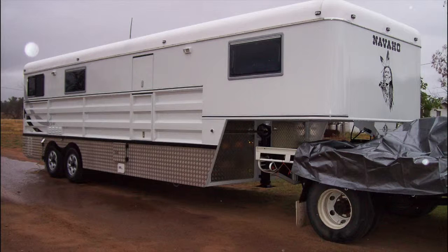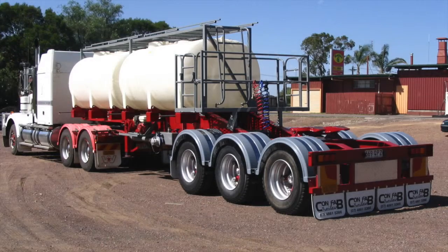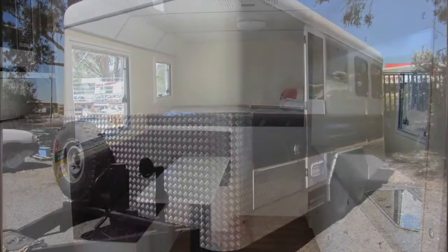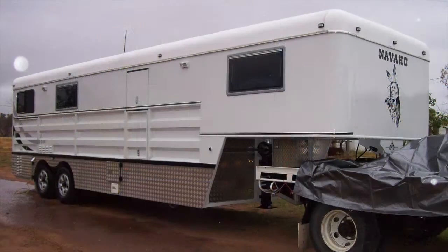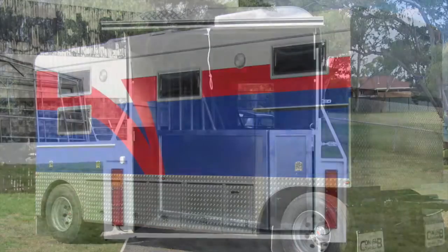G'day, I'm Peel Traude from Navajo Trailers in Warwick, Queensland. We build custom made truck bodies, trays, crates, horse floats, goosenecks and accommodation living trailers. From basic designs to high-end finishes, we offer personalised service with experience where it counts.